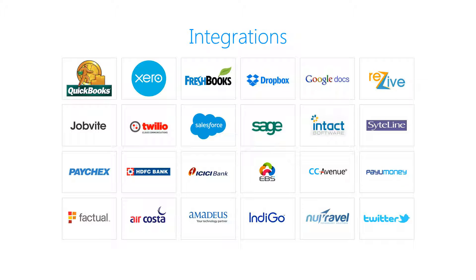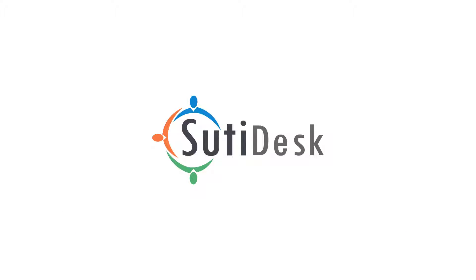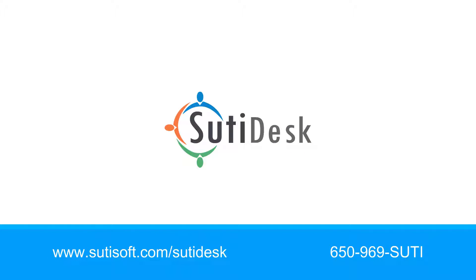SudiDesk can be integrated with multiple systems and third-party solutions easily. Make your customer service simple and uncluttered. Visit www.sudisoft.com/SudiDesk or call us at 650-969-SUDI today.